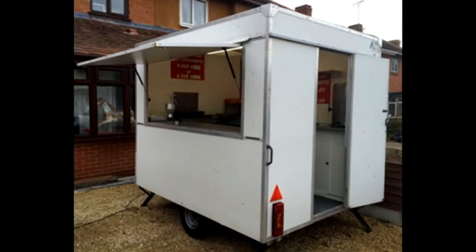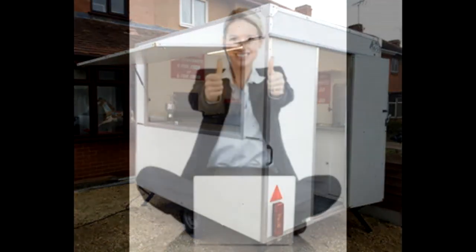Great question, Derek. At present, there is no official change of owner documents like a logbook when buying a second-hand trailer, nor is there currently a database held by VOSA or DVLA for stolen catering trailers. The best you can do is get a written receipt with as much detail as possible, but here are a few pointers to help you avoid buying a stolen catering trailer.